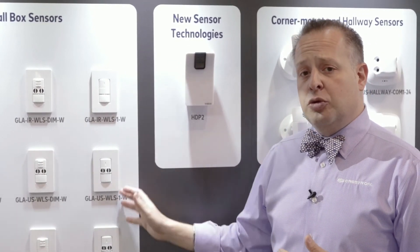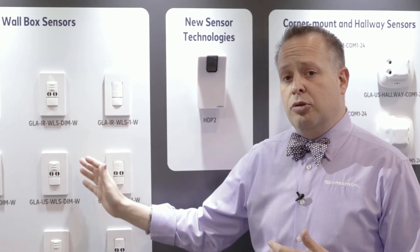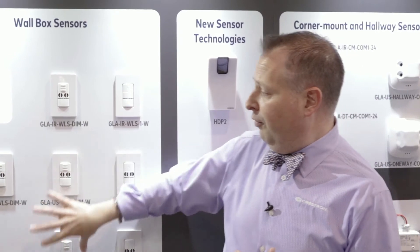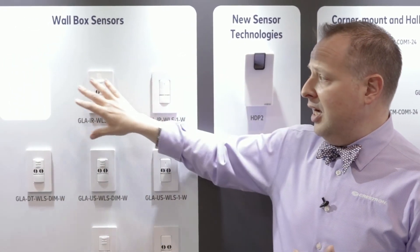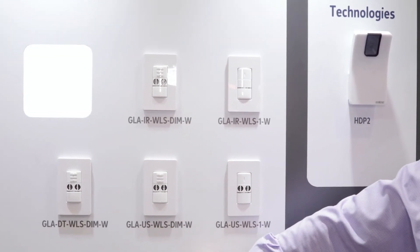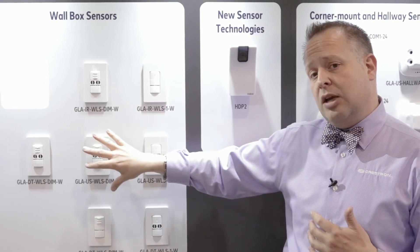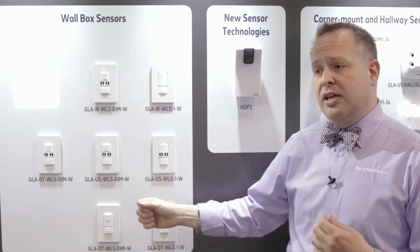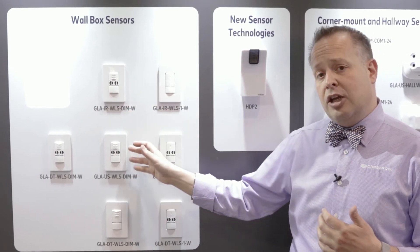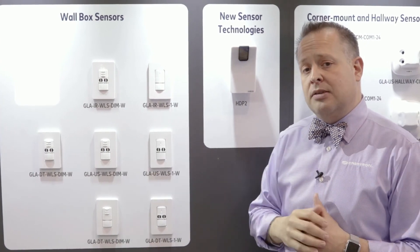In addition to the individual devices for small rooms, we have the ability to tie them together in a three-way configuration. These four devices are all tied together controlling this light fixture. There is presence detection via ultrasonic and infrared, and these can be used in any combination sequence. It's a very inexpensive way to do multiple area controls of one light fixture or multiple light fixtures in a large space.